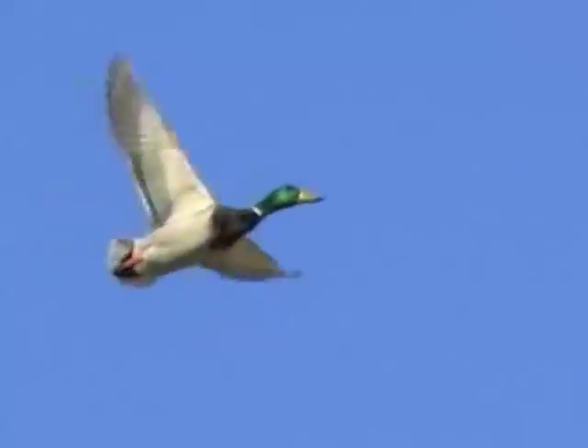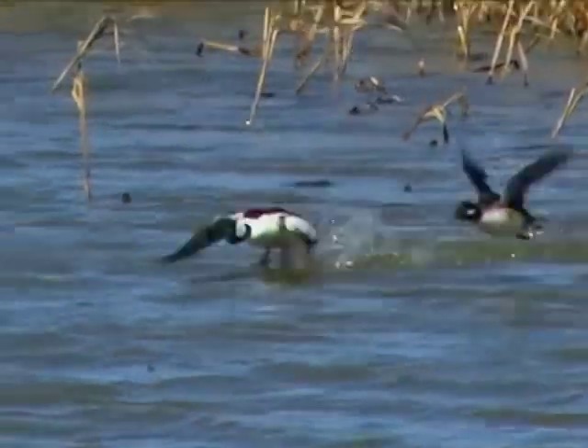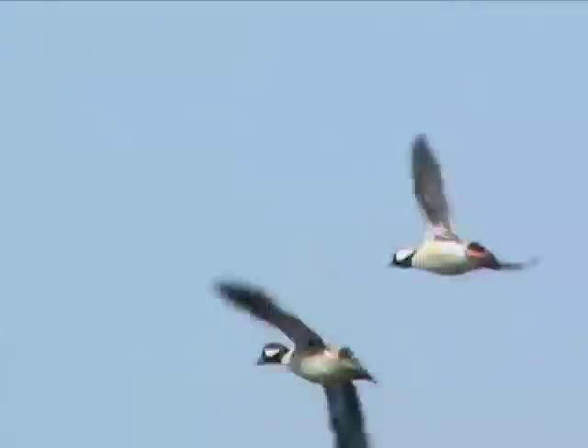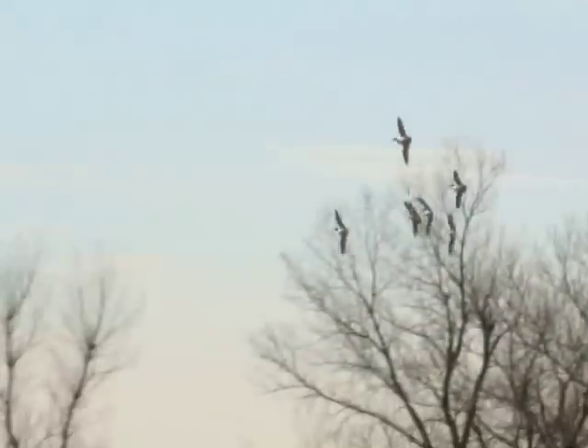Ducks are dressed now in breeding colors and look their finest as they prepare to nest. It's poetry in motion as ducks race around the marshes in courtship flight. Watch and see some of what you can expect.